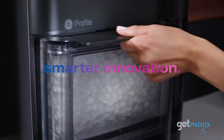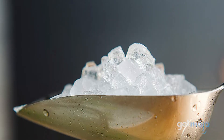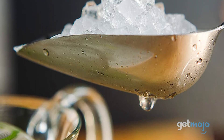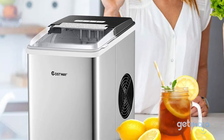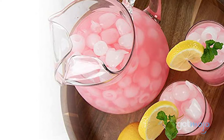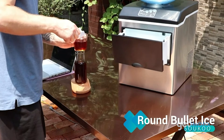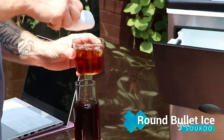Ice makers are pretty cool — pun intended. The best ones can make a ton of ice for things like cold drinks or even sashimi, but the efficacy of them is a bit of a mixed bag, so which ones are worth their weight in ice? Well, to help you decide, we've sifted through numerous websites and consumer reviews to present our 5 recommended ice makers.